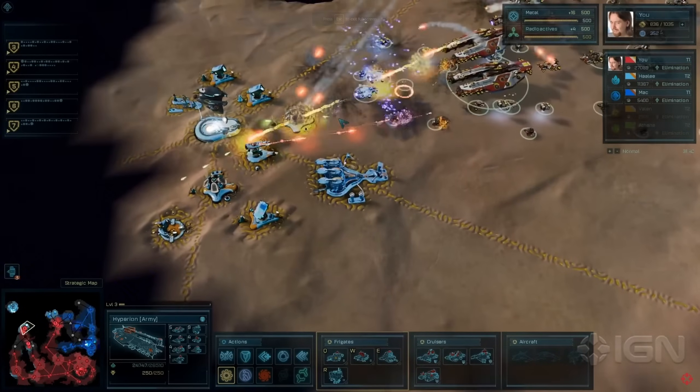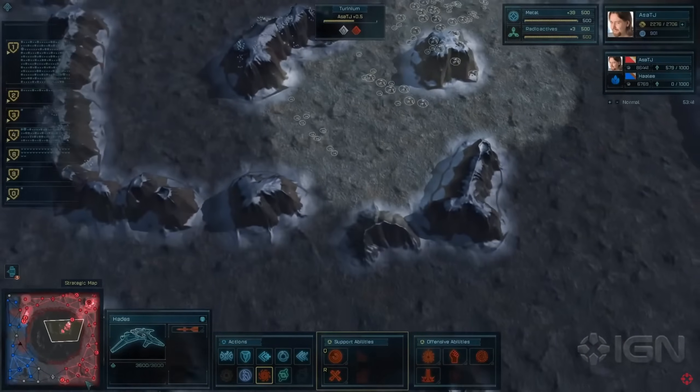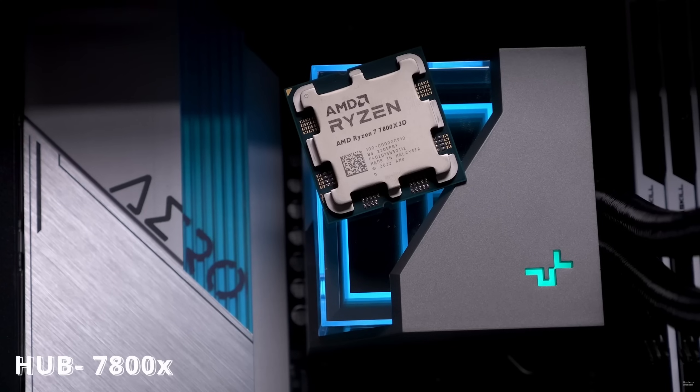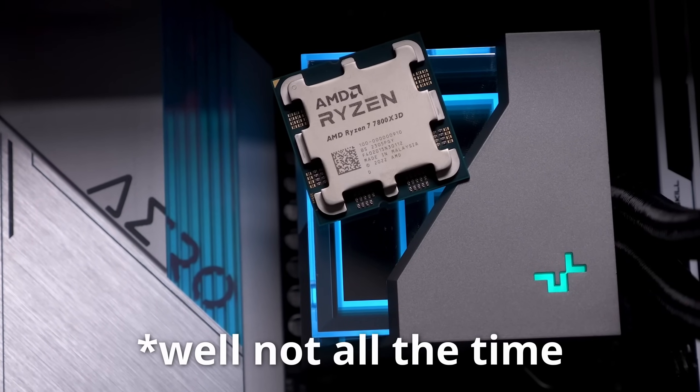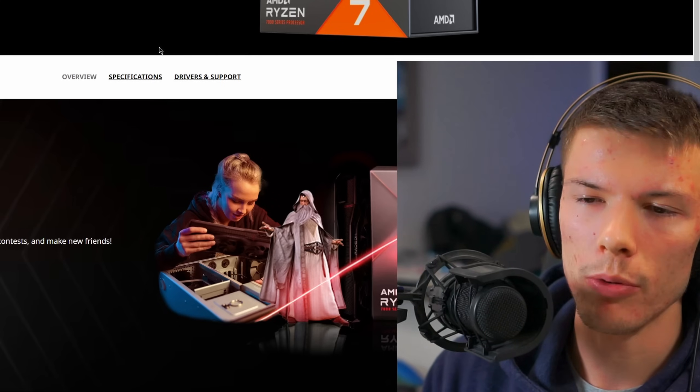Gaming has almost always been limited by your graphics card and not your CPU. The only outliers have typically been strategy games. But things are starting to change — games are becoming more and more CPU-limited, so much so that the fastest CPU in the world, the Ryzen 7800X3D, at least for gaming, can't always keep up.